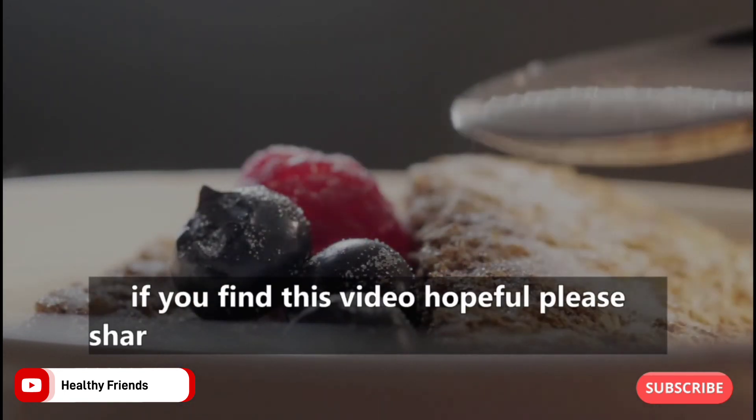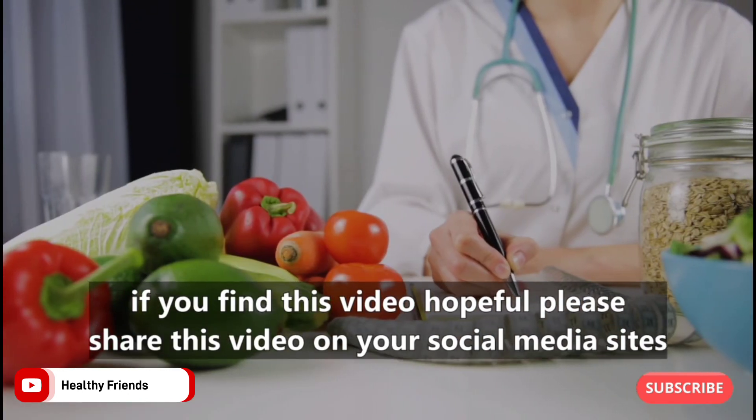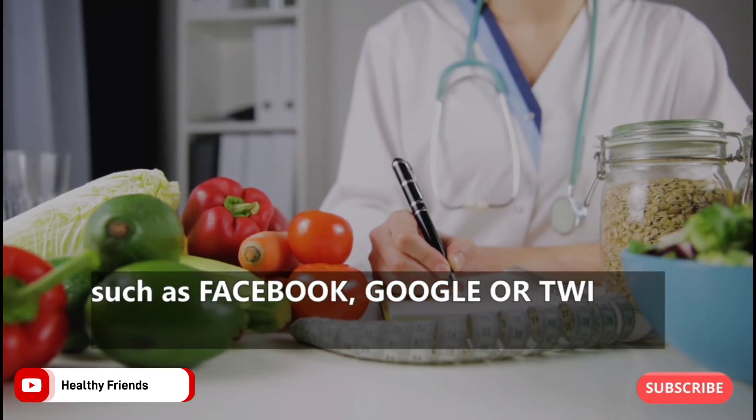Please share this video on your social media sites such as Facebook, Google, or Twitter so more people can see it.